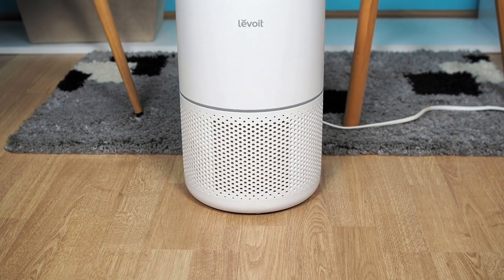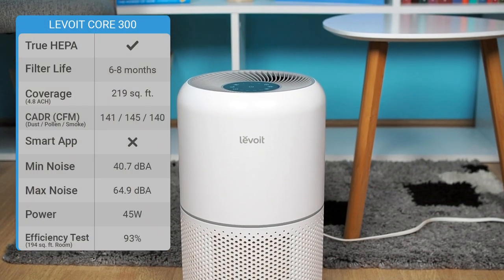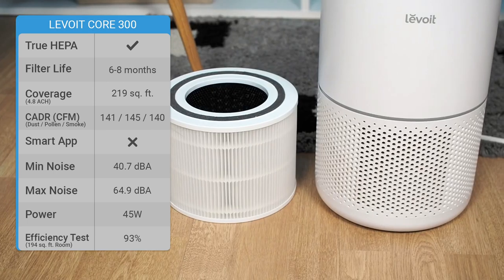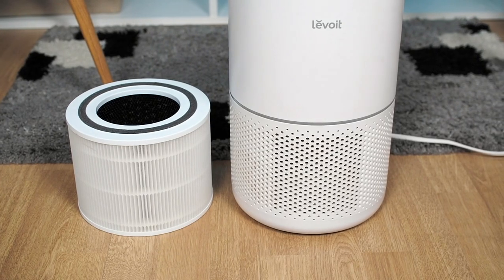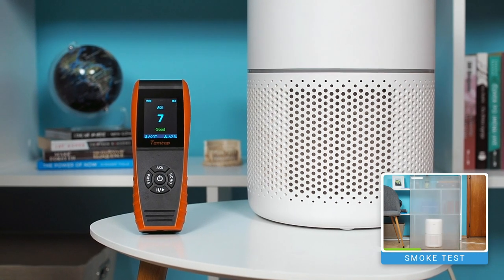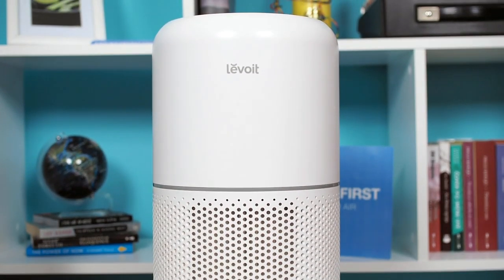We can't finish our list without mentioning the best budget but highly efficient devices. The Levoit Core 300 is the best air purifier for overall value for money. It's equipped with several options including sleep mode, screen lock, and screen off. It uses a three-stage filtration system comprising a pre-filter, a true HEPA filter, and an activated charcoal filter. It's very quiet and has good performance, improving air quality by approximately 93% in 60 minutes. It ideally fits rooms up to 219 square feet, making it ideal for a bedroom or small living room.